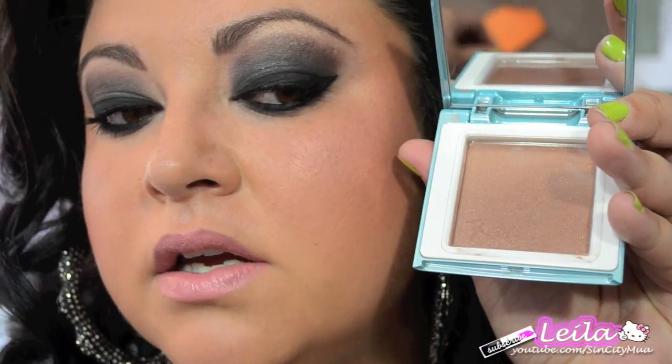To contour my cheeks and make me look thinner, I'm using Byrain — this is their Beach Club Bronzer in Cabana Boy. It's a very nice bronzer; I love this for contouring.